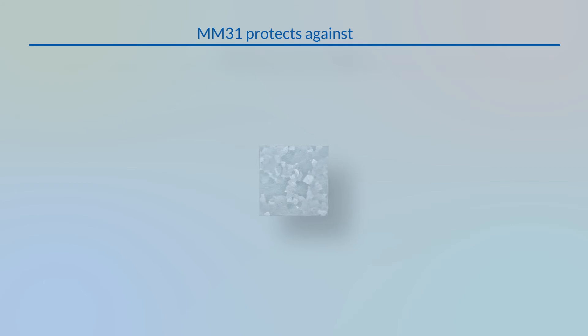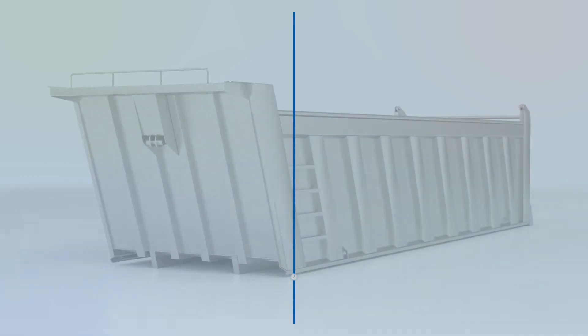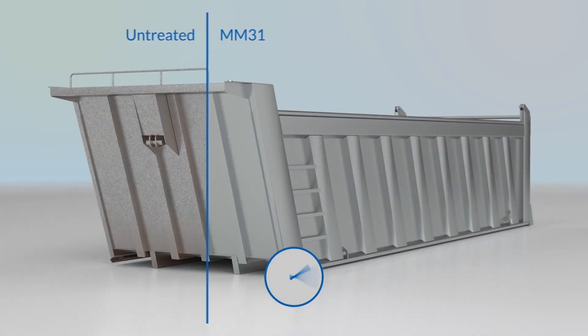On top of that, it offers flash rust resistance on steel products, white rust protection on hot-dipped galvanized and metallized steel, and improved bare metal corrosion resistance on aluminium, allowing an extended storage time prior to coating of up to 48 hours.